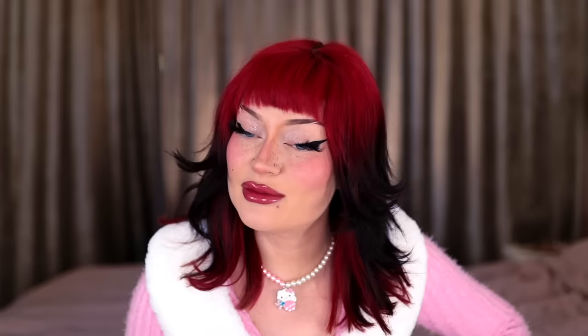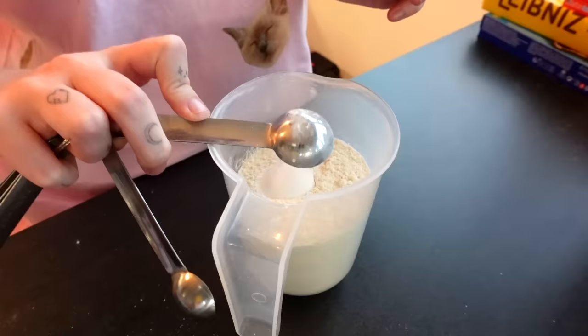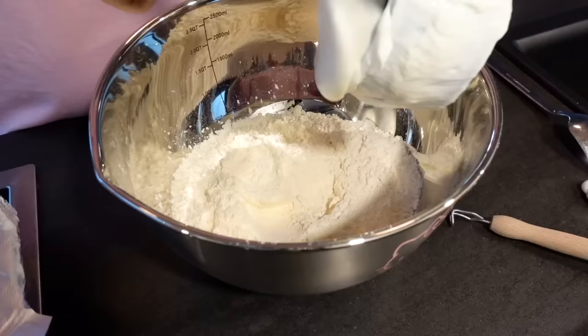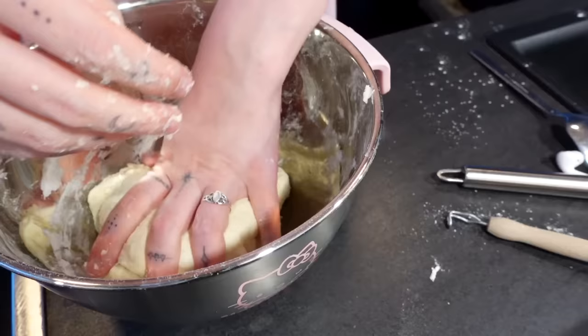I know what self-raising flour is, but it doesn't exist in Germany. You can make it on your own because it's basically flour with baking powder and salt - two cups of flour, one and a half teaspoons of baking powder, and a quarter teaspoon of salt. Then you add one cup of Greek yogurt and mix it all together. I was skeptical at first because her Greek yogurt looked more liquid than mine, but actually it all came together. You just have to knead it a little bit - it should not be too wet.